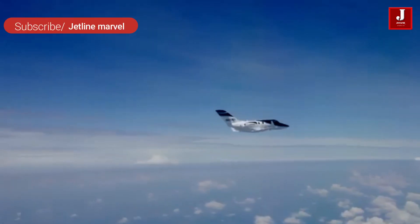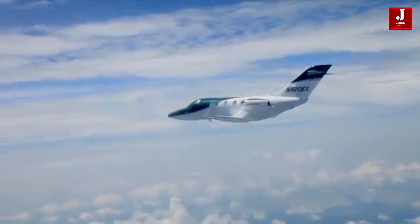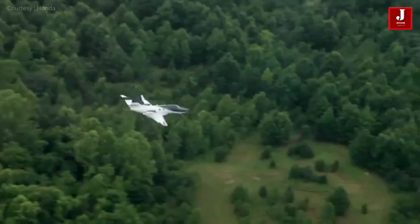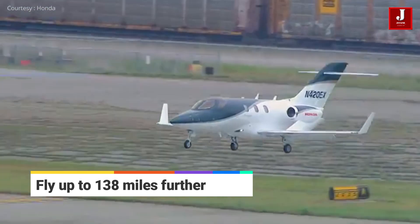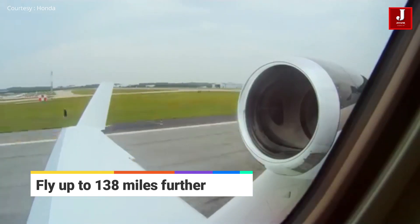With an increased maximum takeoff weight of 200 pounds, customers can now fly up to 138 miles further at a higher payload, or take an additional passenger during their typical mission.